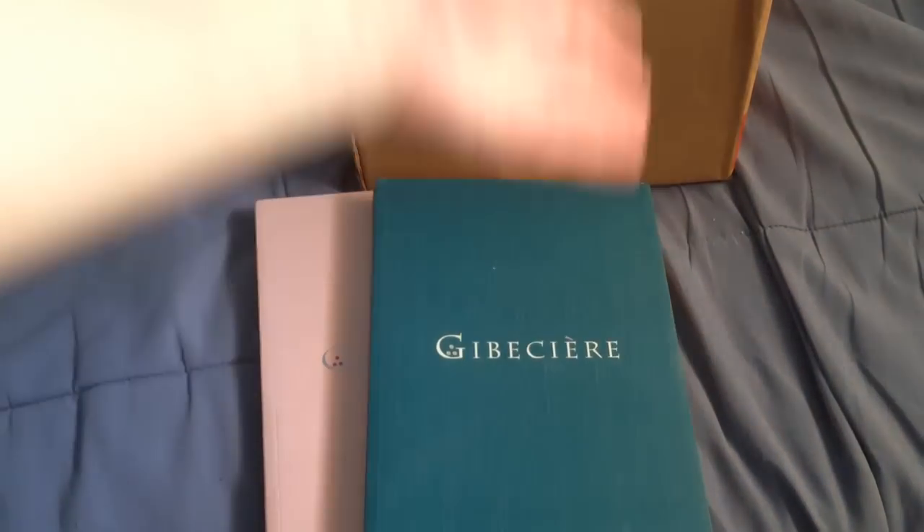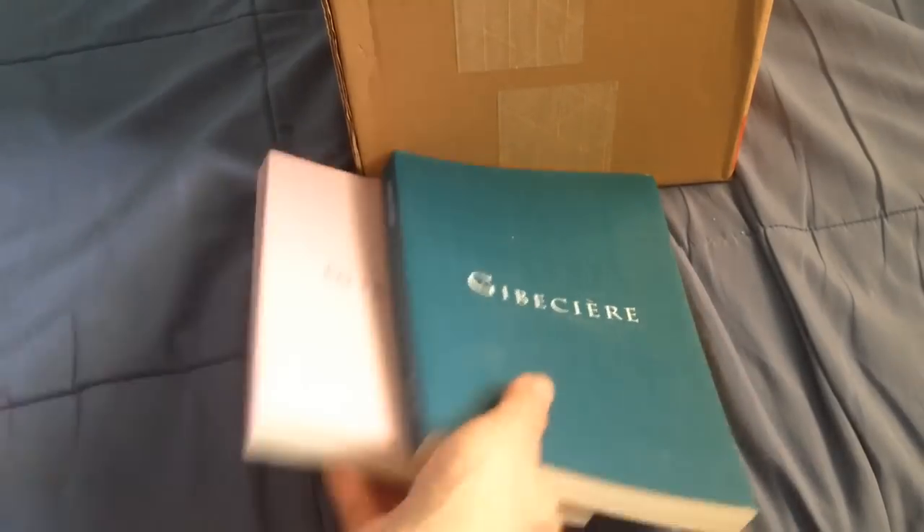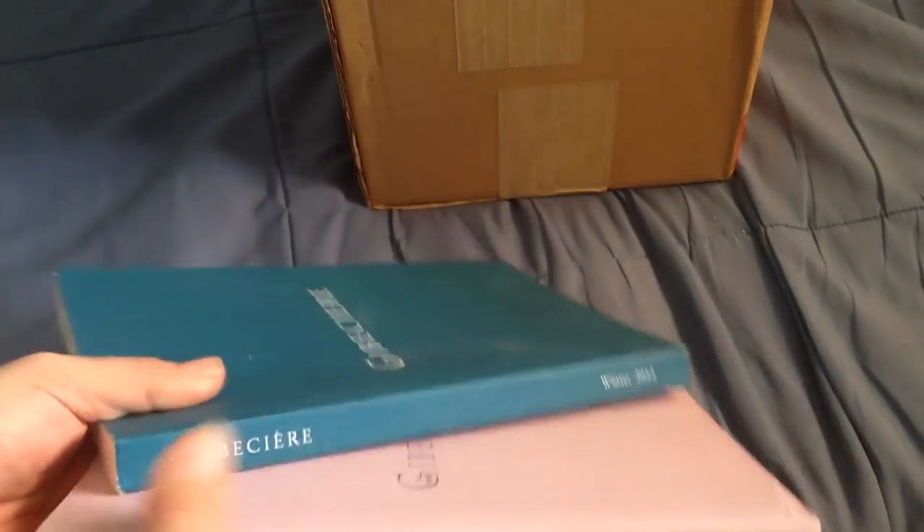I've got the GBC Winter 2012 and Summer 2012 — if anyone's interested. There's even a bookmark that comes with it.